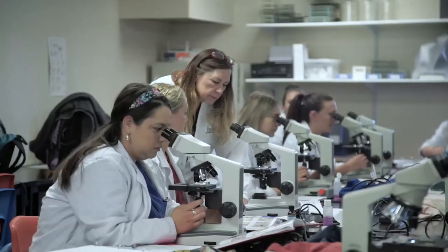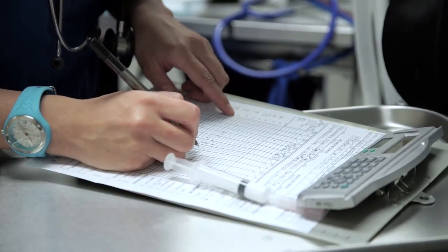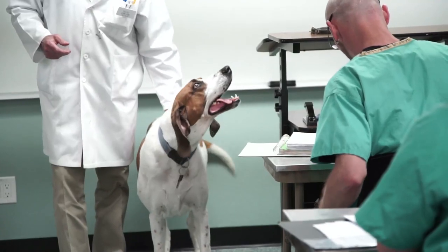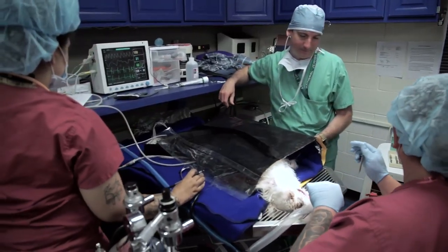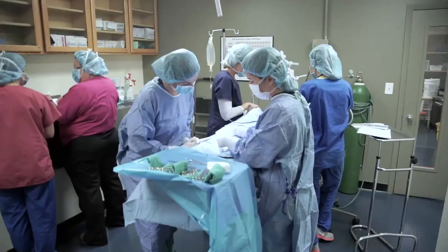Veterinary technician training is a growing field. The demand for this profession is expected to increase 19% in the next few years. Pet owners have come to expect high-level services for family pets, and around the country, veterinary technicians assist veterinarians in providing highly technical medical care.